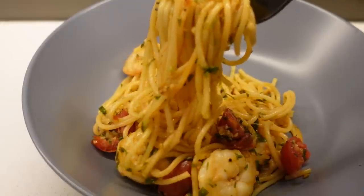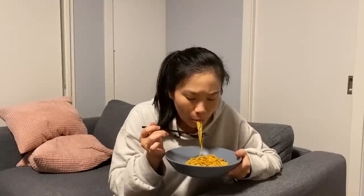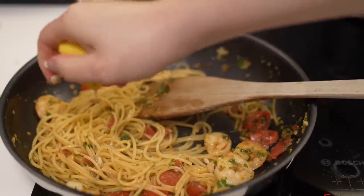And there we have it — a prawn pasta with garlic butter, parsley, tomatoes, lots of garlic, and some butter added at the very end. This is very quick to make; you just chop everything up, fry it, and you're pretty much done. The combination of chili, butter, lemon, and garlic is just so good. Thank you so much for watching — I post new videos every week. I hope you have an amazing rest of the weekend and I will see you in my next video, bye!